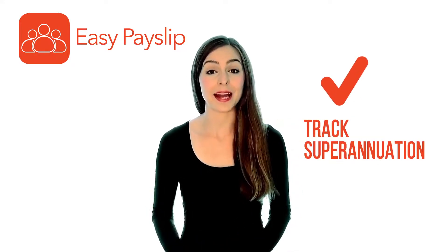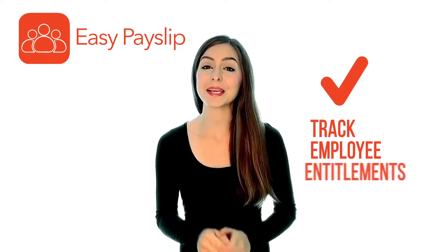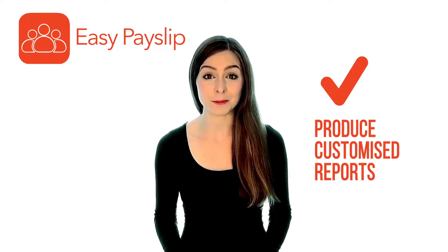EasyPaySlip allows you to create and email payslips, track superannuation, track employee entitlements, and produce customized reports.